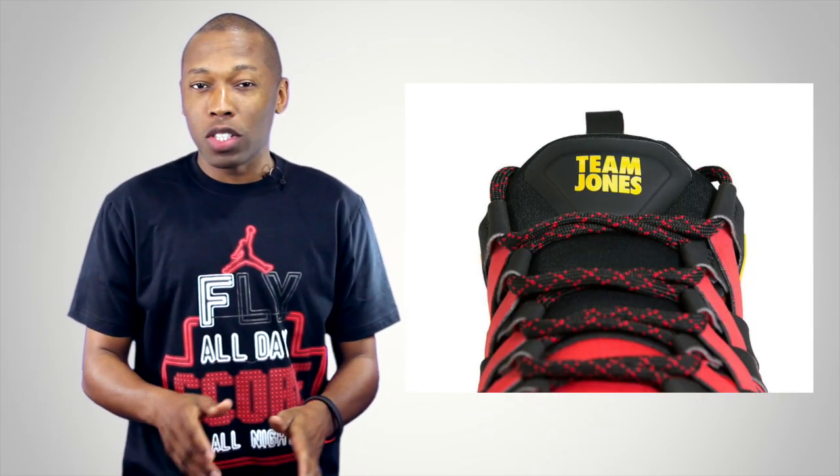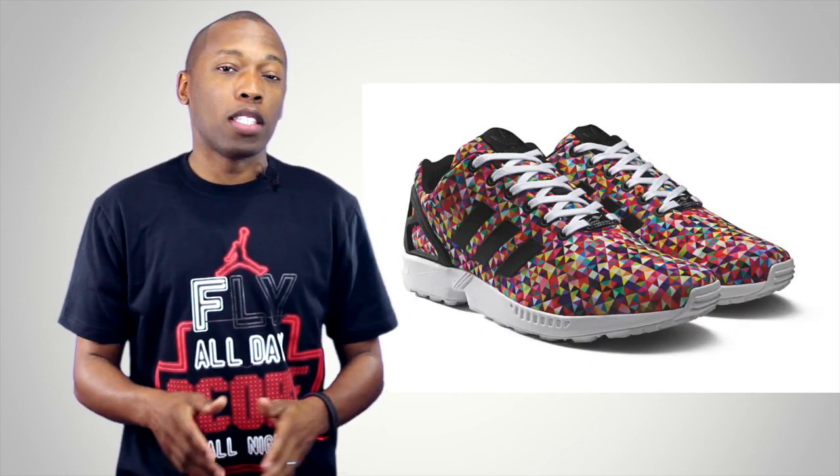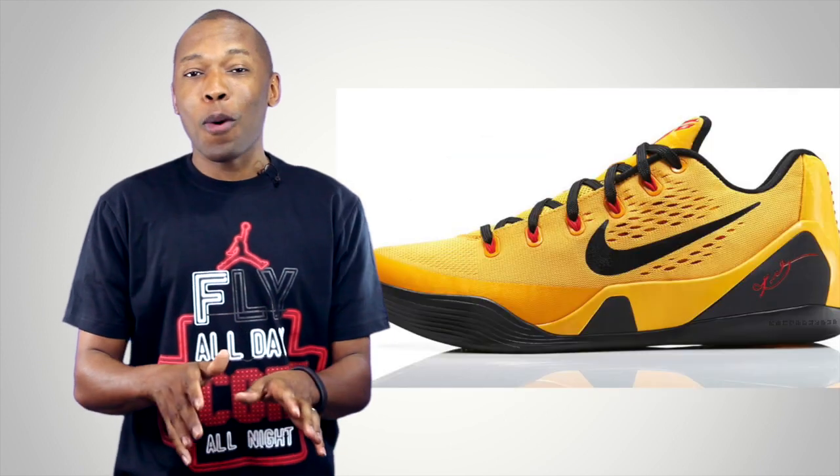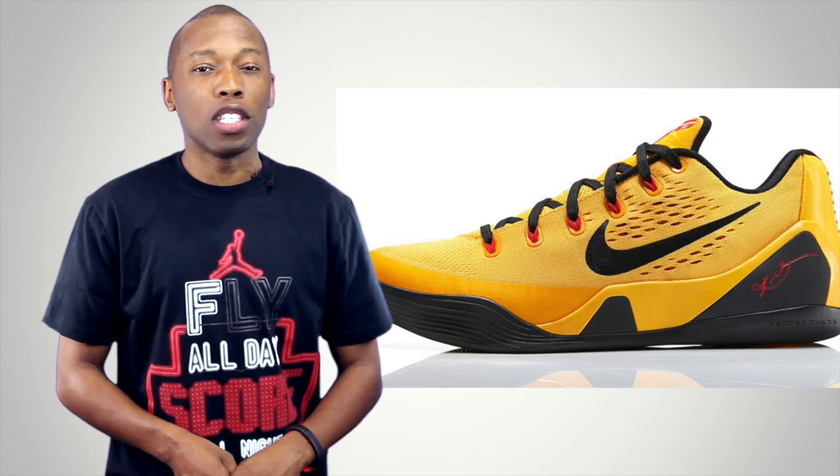And finally we have the Nike Air Force 1 High in a pretty cool colorway. Those aren't the only things dropping this weekend — you can also grab the Team Jones Nike Free 5.0, the Adidas ZX Flux in three colorways, and the Kobe 9 Engineered Mesh dropping in yellow and black — though I think it's officially called University Gold.